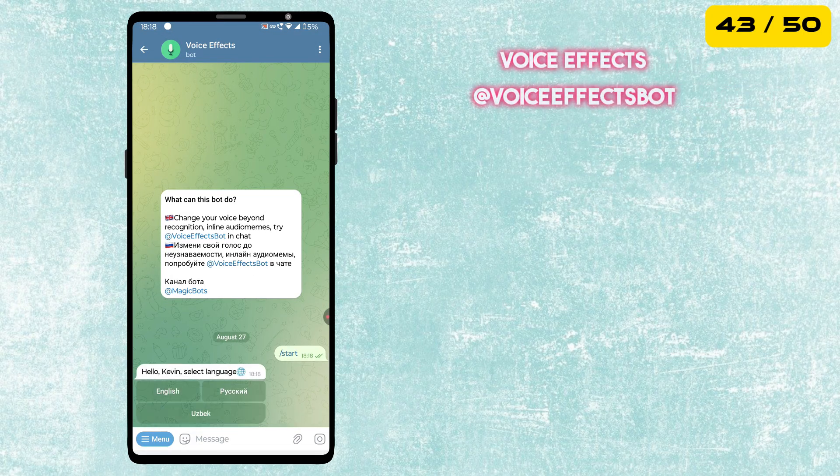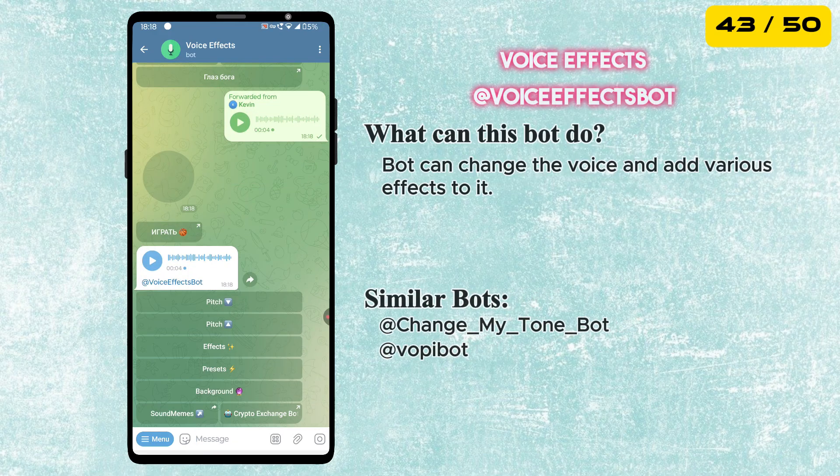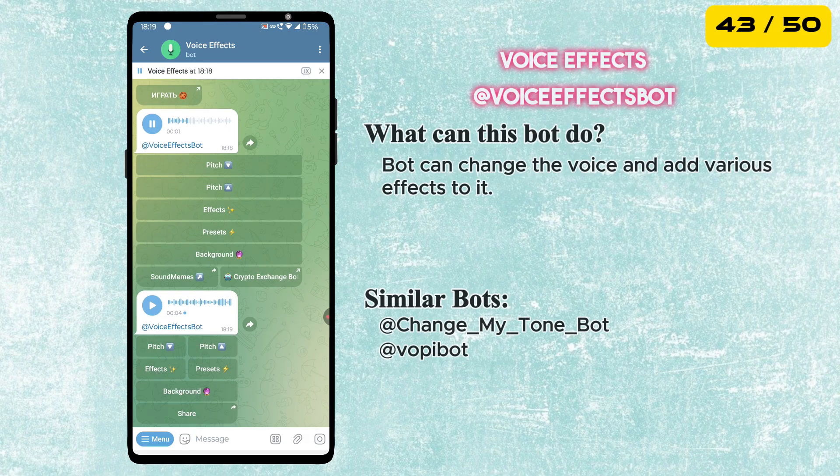The next bot is called Voice Effects. It lets you change your voice and add fun effects to it. Perfect for pranks, creative audio messages, or just having some fun with friends in your chats.